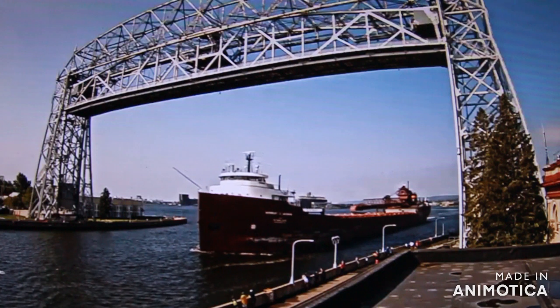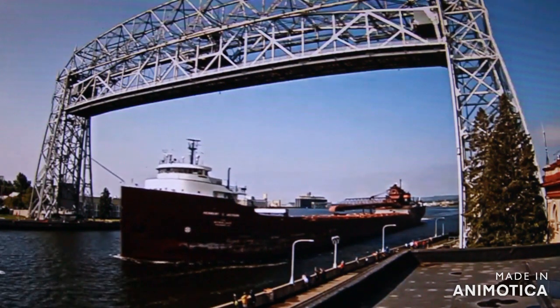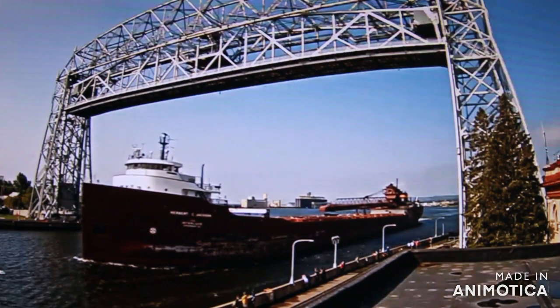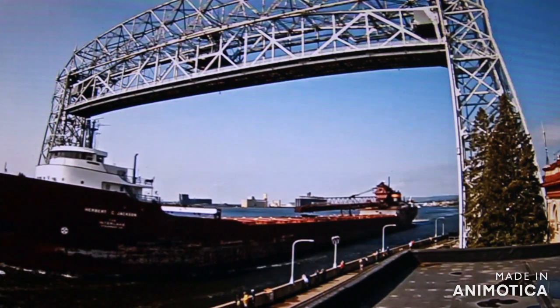Good afternoon, visitors. That ship signal you just heard there was one long and two short, also known as the captain's salute. Right now we have the Herbert C. Jackson coming through the Duluth Ship Canal.